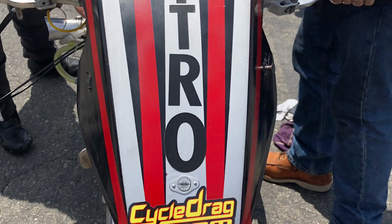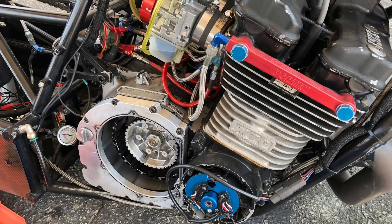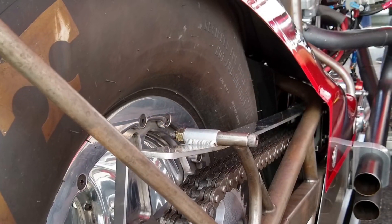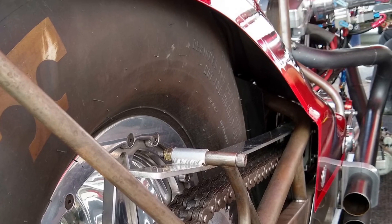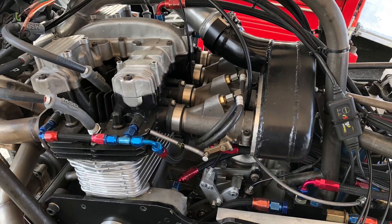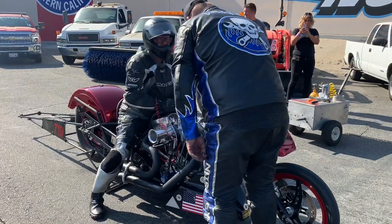It is the Western Pro Extreme Motorcyclist Association, started by Tony Ruggiero and his partner Charlie. Anything goes — unlimited. We're going to see Hayabusas, Nitro Harleys, KZs, Turbo, Nitro Methane. The idea is to give the West Coast racers a place to play, and it has been exciting. We're going to show you 10 of the best, and we're going to start things off with a Nitro Harley.